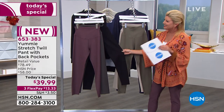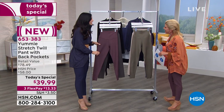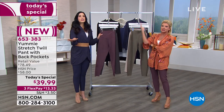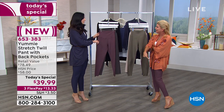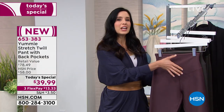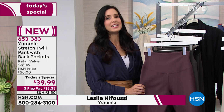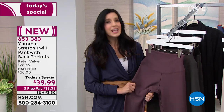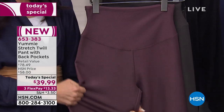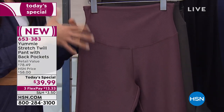Leslie Nafusi is our very special guest, and she represents as the brand ambassador to the Yummy brand. What a fabulous today's special. You don't think it could ever get any better than the Ponte knit that we've sold like tens of thousands of here at HSN until now. Yes, we are doing our pant in this knit twill. So you're getting that shaping waistband — all the way around, 360 degrees of smoothing down your entire leg. You're getting that great yummy stretch and recovery in all these beautiful colors.